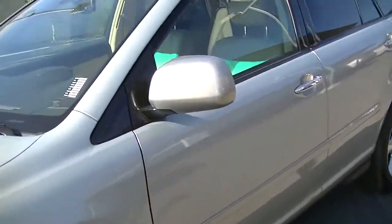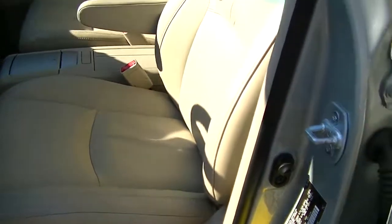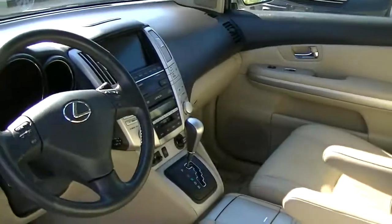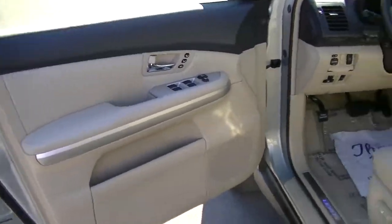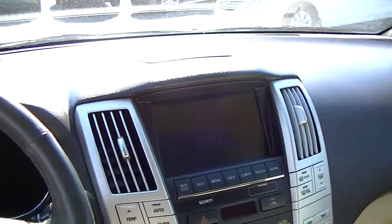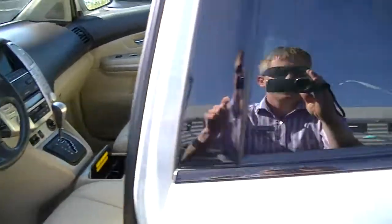Moving on to the driver side, let's take a look at the interior — just as clean as the exterior. The driver seat really doesn't even have any markings from getting in and out, which is really good for a 2008. It has the sunroof up there, the power door control, and a really clean door panel. It does have heated seats, cup holders in the middle, a GPS navigation system, and the Mark Levinson stereo system, which sounds unbelievably good for a stock stereo.